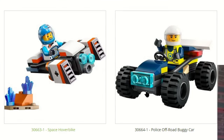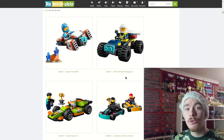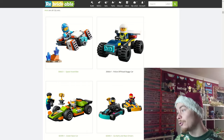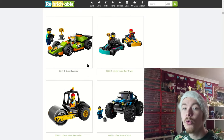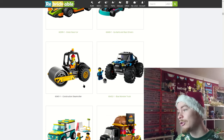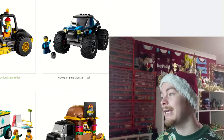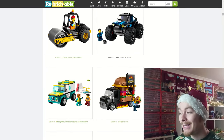Here we have two more polybags: the hover bike and the off-road buggy car. We've got a load of the smaller £9 to £12 sets — the green race car, the go-karts which look really cool, the construction steam roller, and the blue monster truck which looks amazing. I really want to take a small LEGO car, add some giant wheels, and I just think that'll look great in the LEGO City.